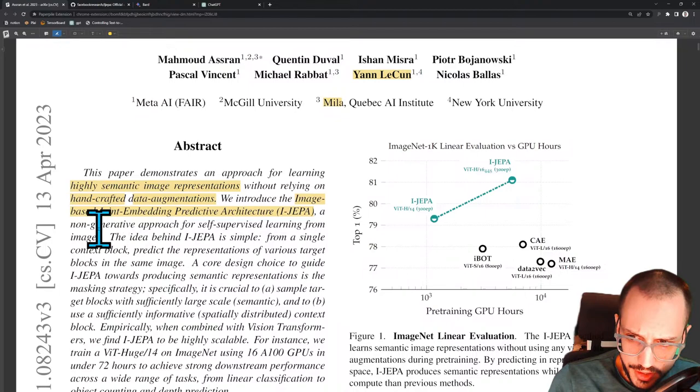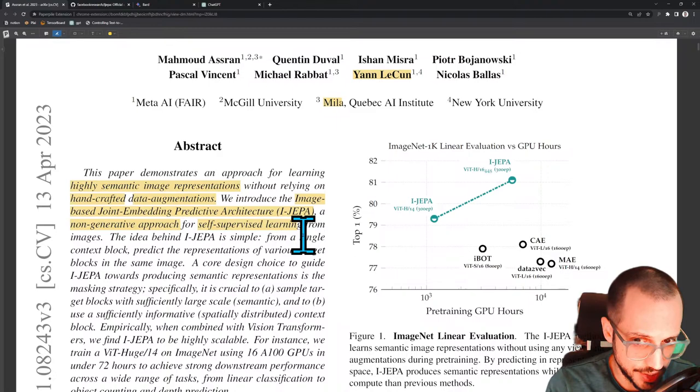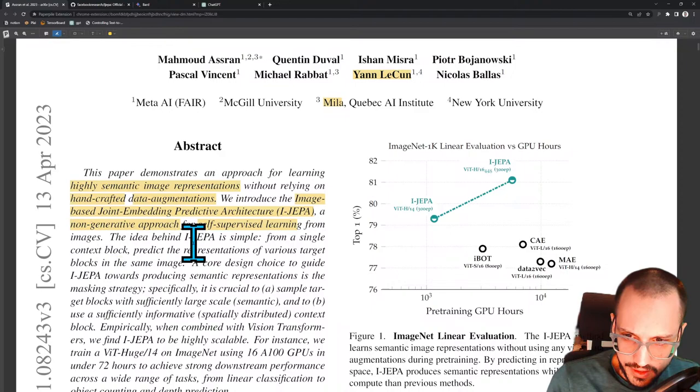A non-generative approach — so there's no generative model here. Self-supervised learning — learning that is supervised means that for every single input image, you have a target, such as a class, bounding box, or segmentation. Self-supervised learning is where you don't need that target. Usually this is some kind of masked task where you cut out a piece of the image and try to reconstruct that missing piece. So self-supervised is some formulated training task that doesn't require explicit labeling. The idea behind iJEPA is simple: from a single context block, predict the representations of various target blocks in the same image.